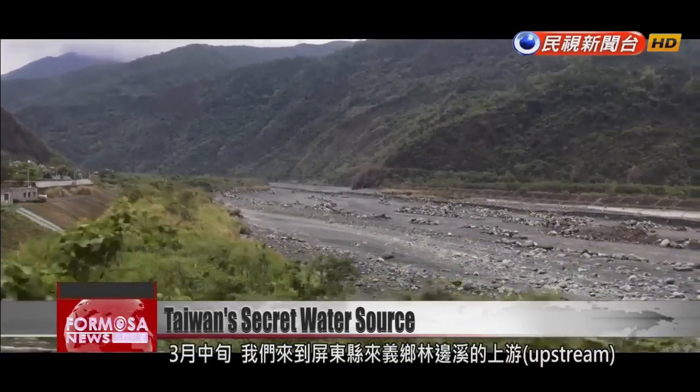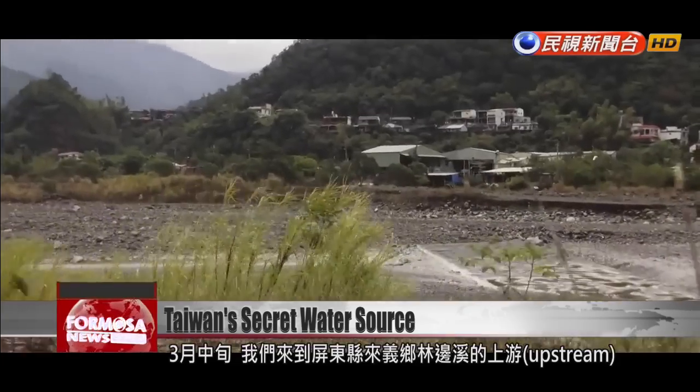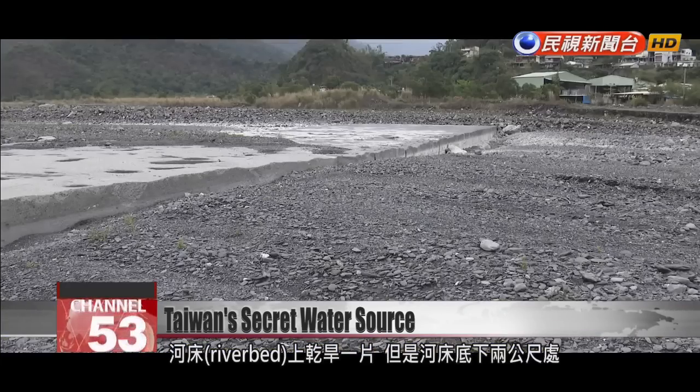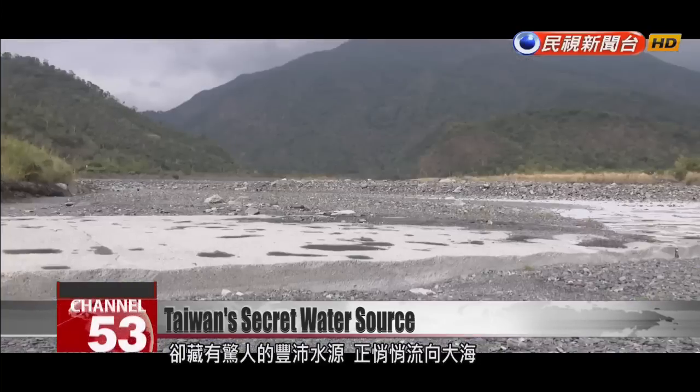It's the middle of March. We're at the upstream part of a river in Pingdong's Laiyi Township and we find that the riverbed is dry. But just two metres below the surface is a surprising sight — a surging stream coursing out to the sea.